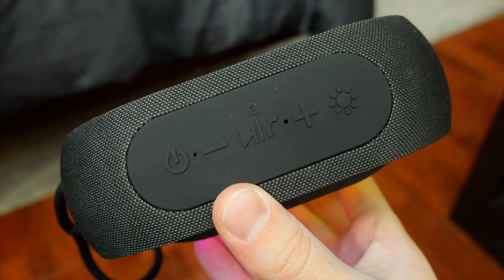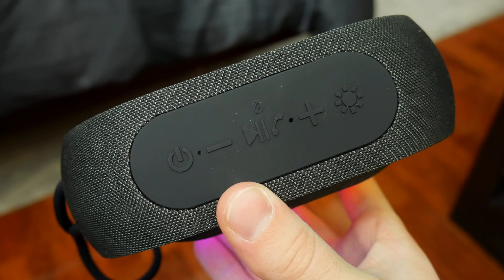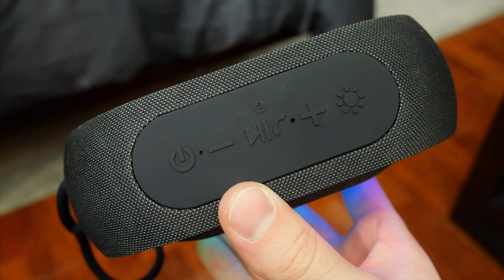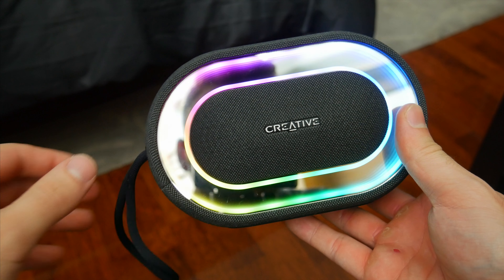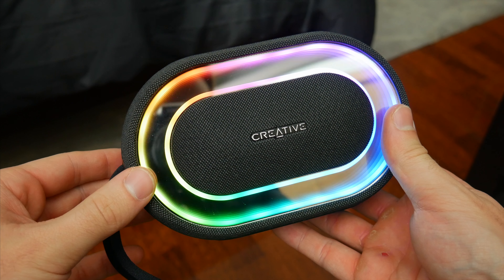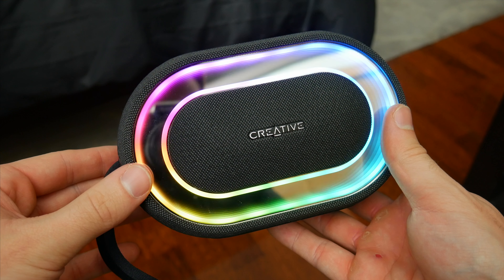Up top, you've got all of your buttons and controls. You can play and pause your music, adjust the volume, take calls, and adjust the LED lights, which I'll talk more about in a second. The speaker itself has a nice size and weight to it. It feels super sturdy, but the little loop there makes it easy to carry around, and it definitely is portable enough to fit in a bag or backpack no problem.